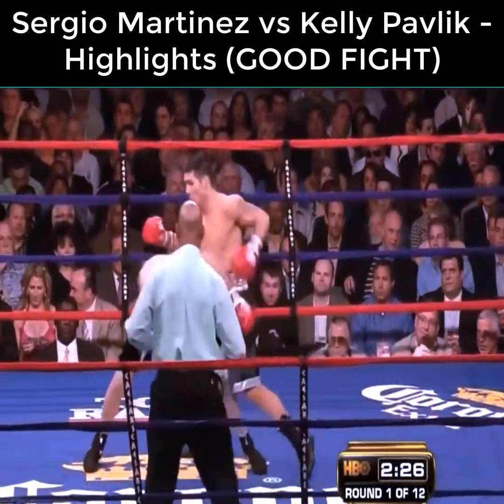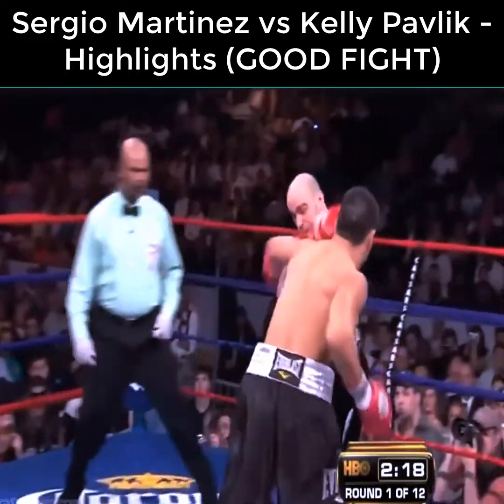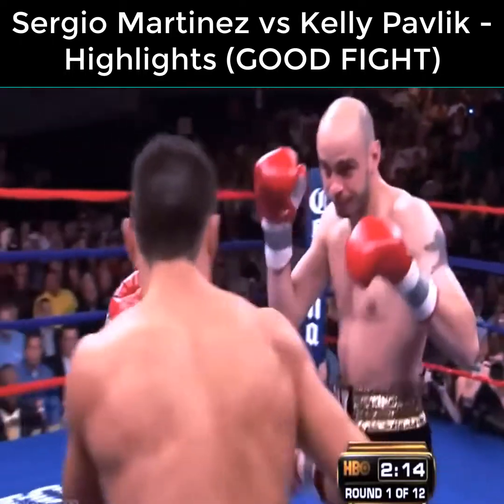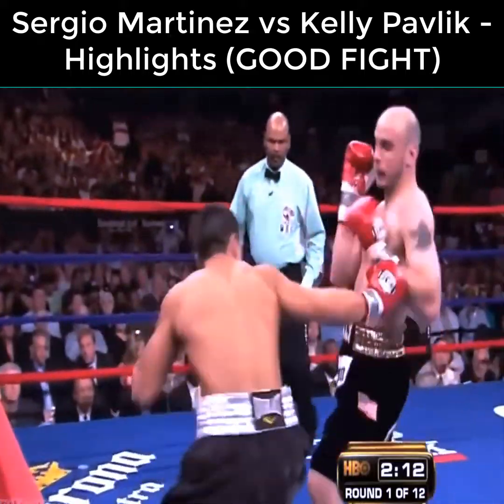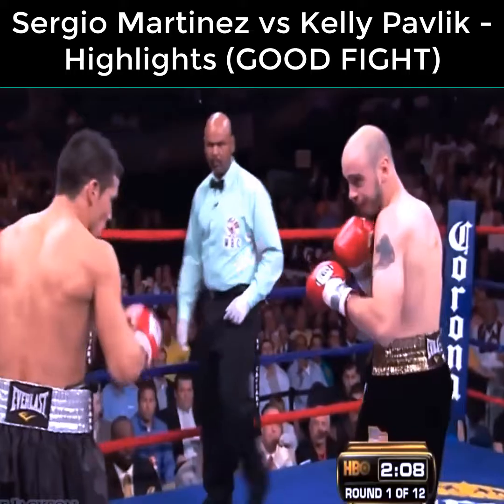Round one begins with Martinez moving and Pavlik looking for a chance. Looking at Kelly Pavlik, he does look like he's about a good 10 or 12 pounds larger than Martinez.